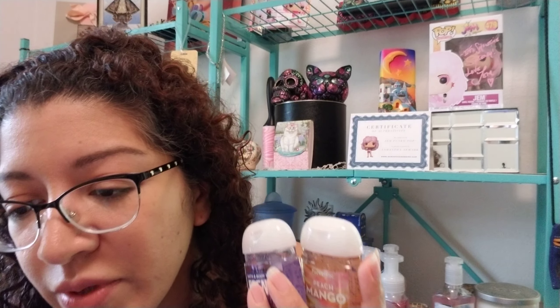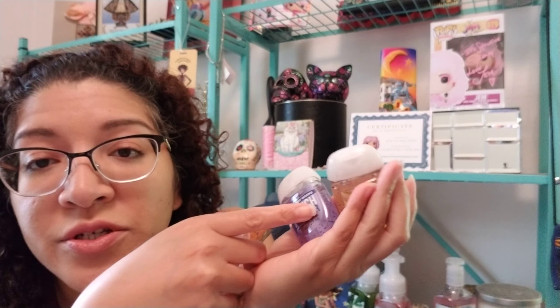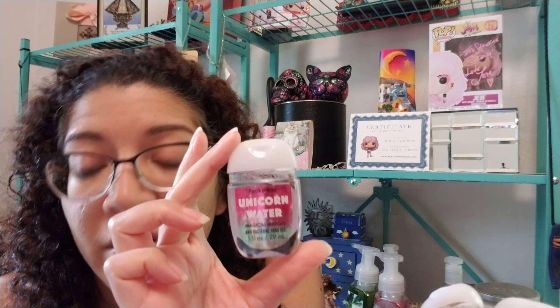These were also on sale — the little antibacterial hand gels were like 88 cents. I just threw a bunch of them in there to see what they smell like. I bought two of the Peach Mango — I gave one to Tony so he could put it in his truck. I also got French Lavender, which reminds me of my mom, Warm Vanilla Sugar, and Unicorn Water, which smells really good — it's just straight mango.